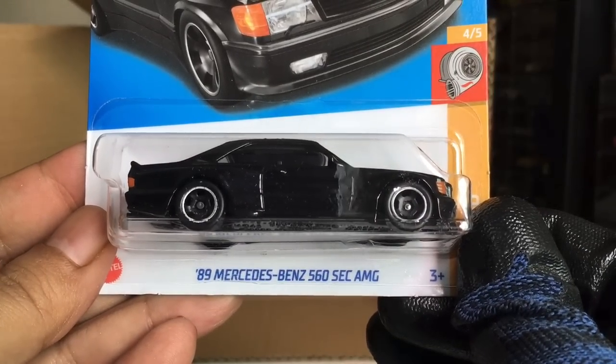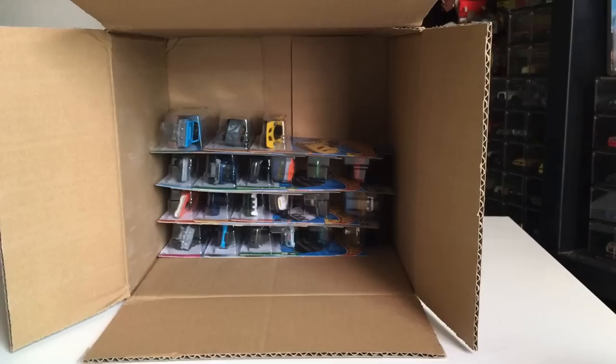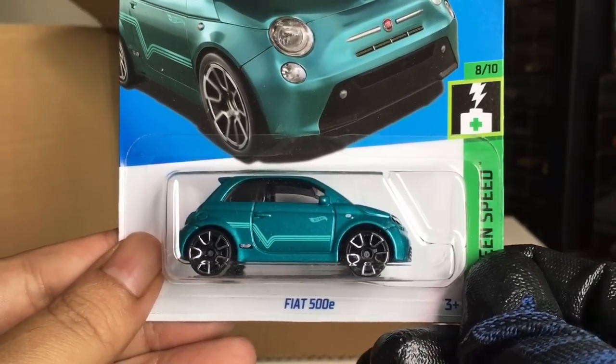We got another 89 Mercedes-Benz 560 SEC AMG. Awesome. From the previous case also — Fiat 500E. Nice.